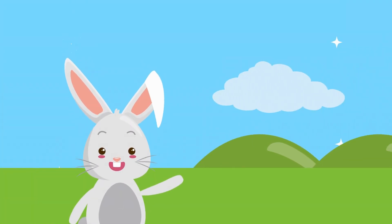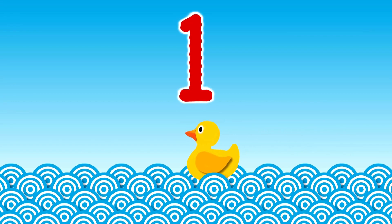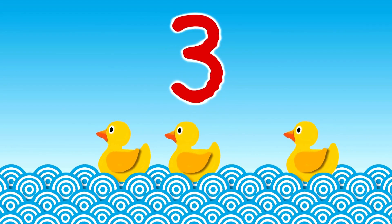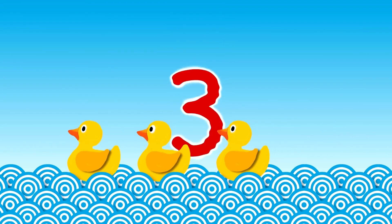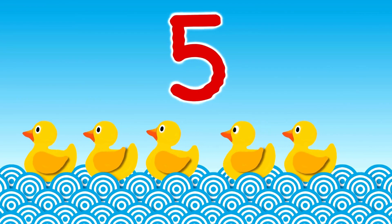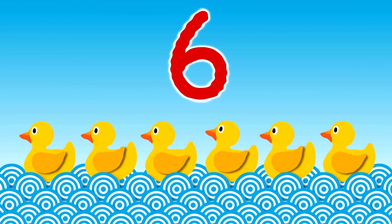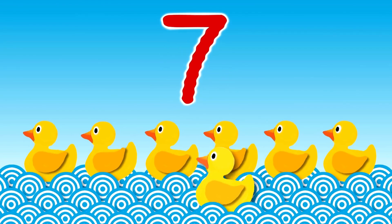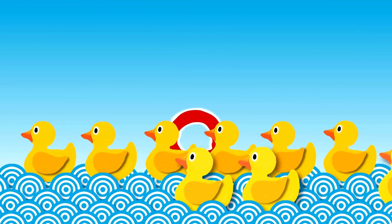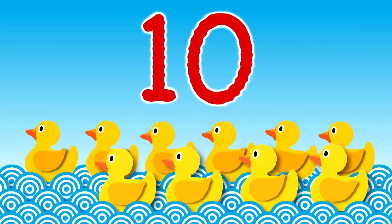Kids, let's try again counting one to ten with the ducks. One. Two. Three. Four. Five. Six. Seven. Eight. Nine. And ten.